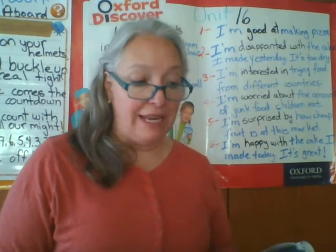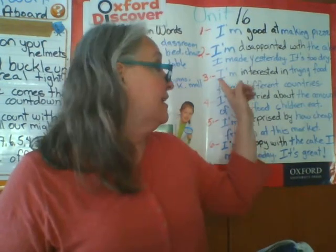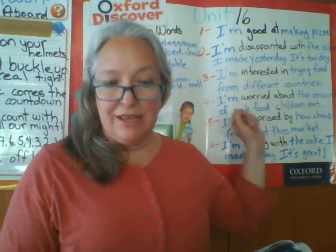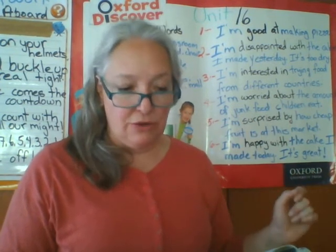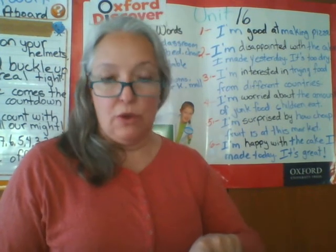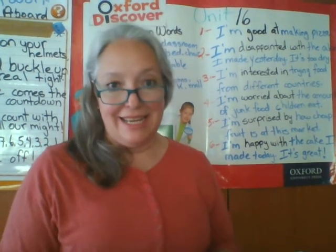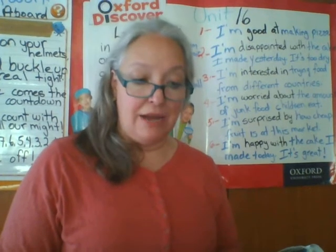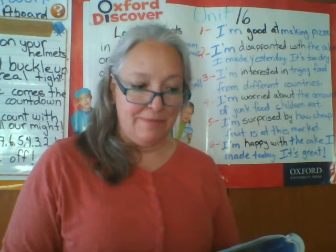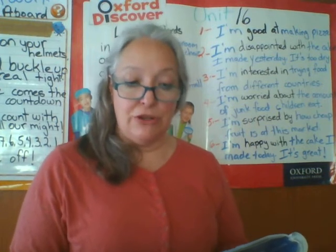Number three: I'm interested in trying food from different countries — interested in trying food from different countries. Number four: I'm worried about the amount of junk food children eat — I'm worried about the amount of junk food children eat.